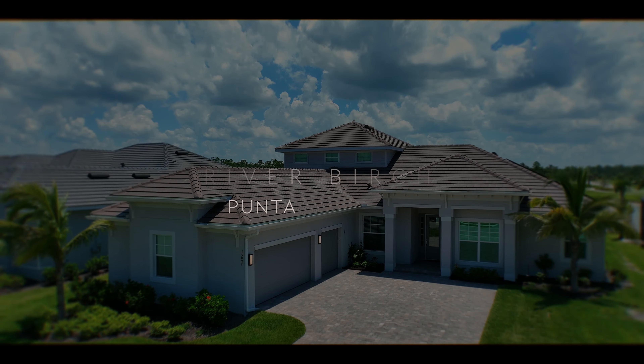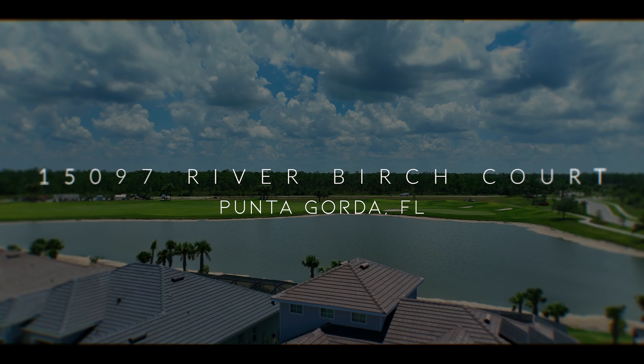Elevate your extraordinary lifestyle at 15097 River Birch Court, where luxury meets function and your dreams of upscale living await you. If you would like to see this listing or any other listings here in Southwest Florida, please give us a call at 941-219-5659 or reach out to us at mydigitallisting.com.